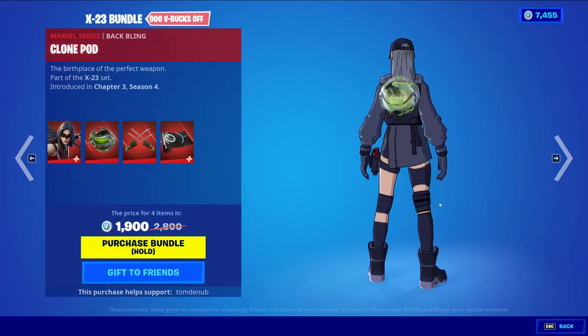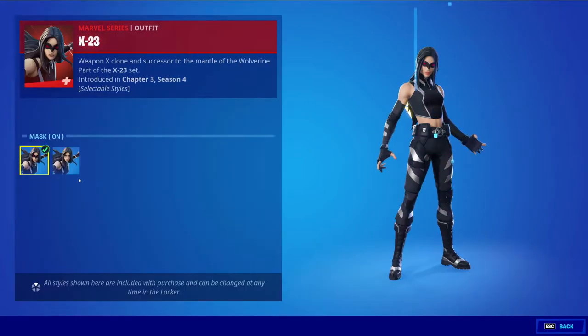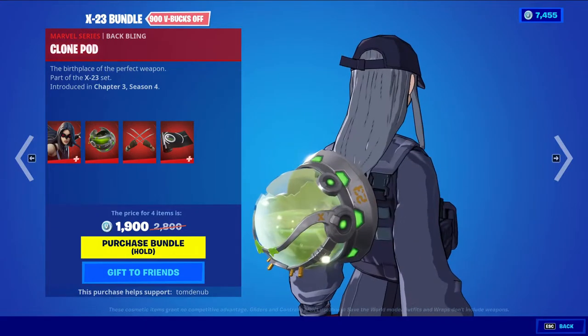We have X-23 with the Batman Clone Pod. It's a Marvel series skin at 1500 V-Bucks. The skin has two different styles to put the mask on and off, and then the Bat-Bling as well, which doesn't seem like it has any styles to it.